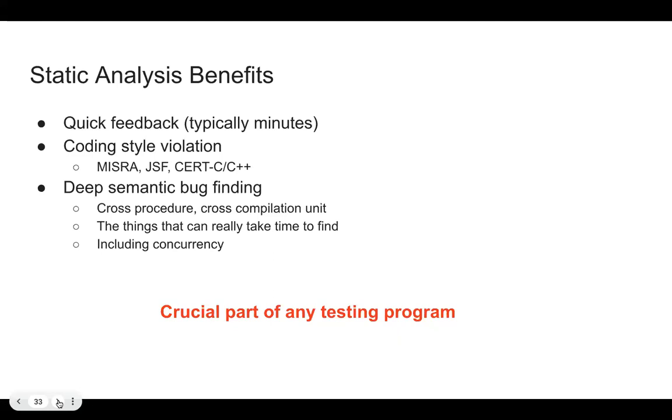Deep semantic bug finding is cross-procedure and cross-compilation-unit, finding undefined behavior that really takes time to find. I was talking to a customer who had a regression test that was intermittently failing — sometimes passing, sometimes failing. They spent two weeks trying to find the issue. At the same time they were evaluating static analysis tools, and CodeSonar pointed straight at an uninitialized variable, which of course can lead exactly to that type of intermittent problem. They fixed it and the failure was gone.